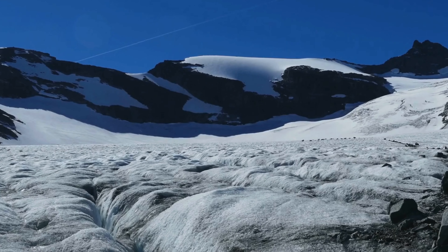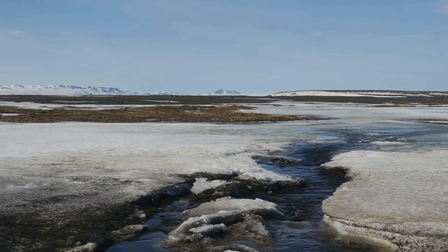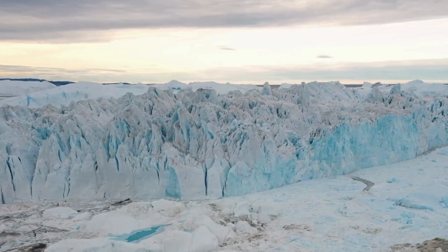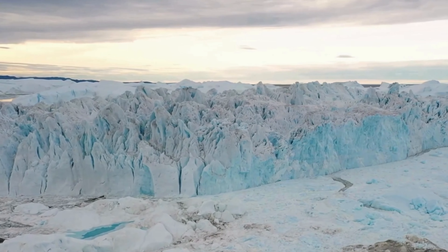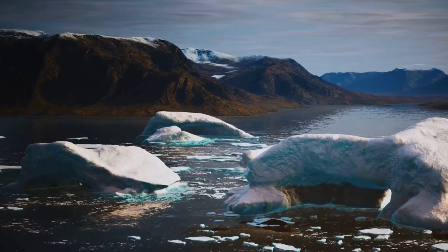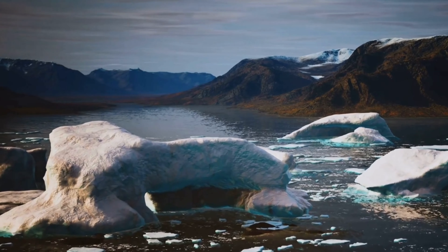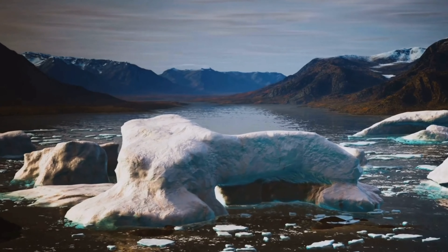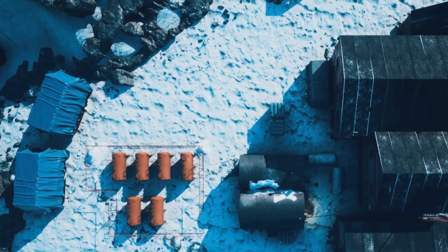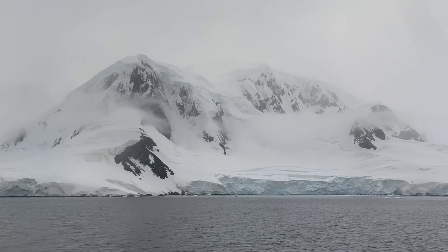Subglacial rivers flow beneath the ice sheet, carving channels through the ice and transporting water and sediment. These rivers can be incredibly long, some stretching for hundreds of kilometers, and they play a crucial role in the movement of the ice sheet and the erosion of the subglacial landscape. The discovery of subglacial lakes and rivers has revolutionized our understanding of Antarctica's hydrology, and these water bodies are of great interest to scientists studying the potential for life in extreme environments.